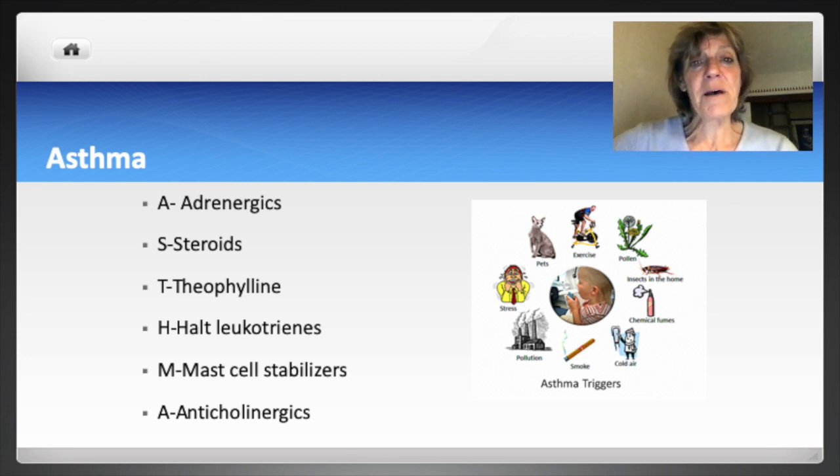I use asthma — A-S-T-H-M-A — as a mnemonic to help remember medications for respiratory disorders.